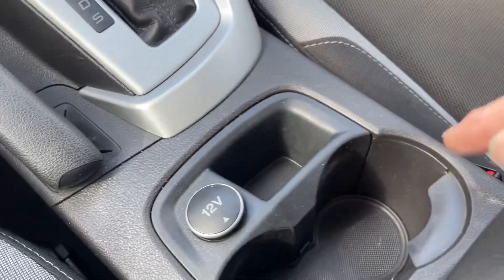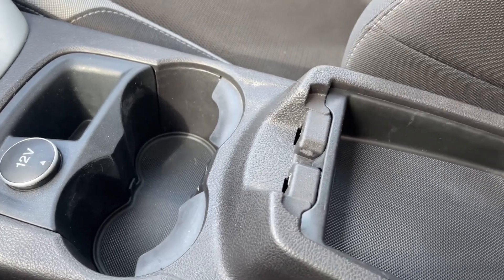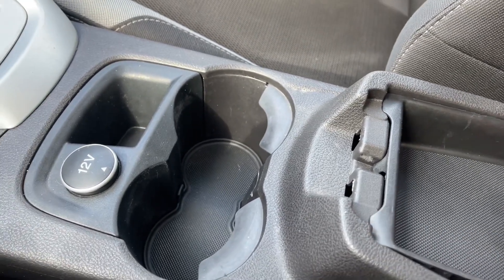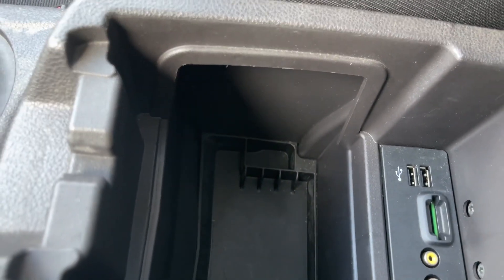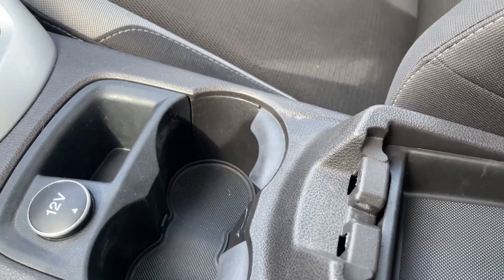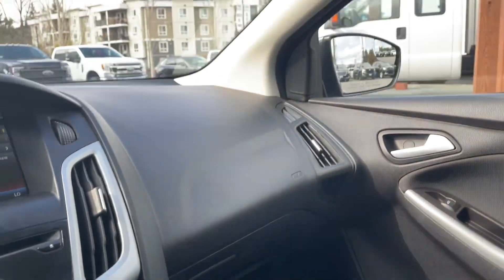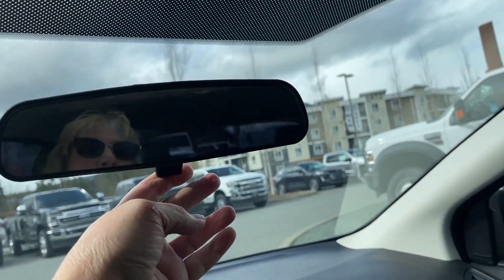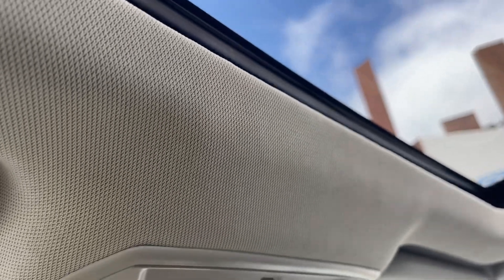You have a 12-volt outlet, a little cubby, a couple of cup holders, and your armrest opens up with a little bin — you can take that out. Down below you've got your SD card, USB, as well as auxiliary line in, and room to store things in there. Off to the side is your glove compartment, and you have a manually dimming rearview mirror.